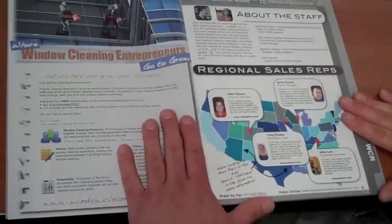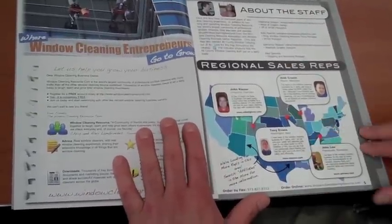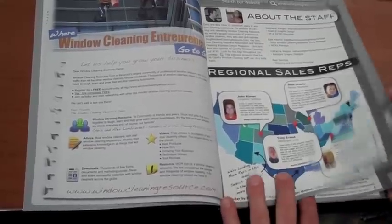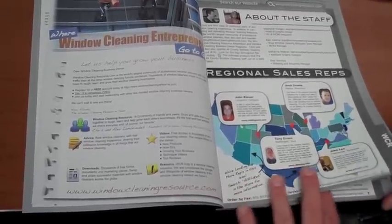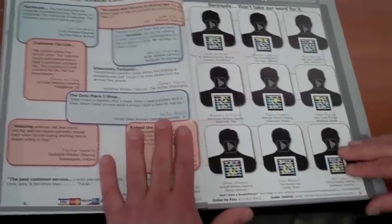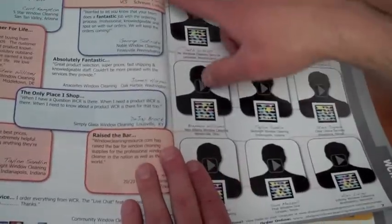A little bit about the staff — these are some of our regional sales reps. These are people that you can buy through if you're in their neck of the woods around the country. They're always available and they're extremely helpful. This is another great WCRA testimonial page, and here are some Shop WCR testimonials.